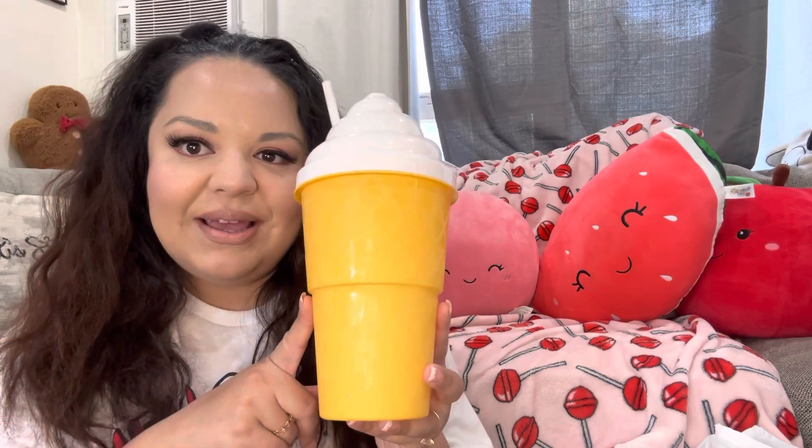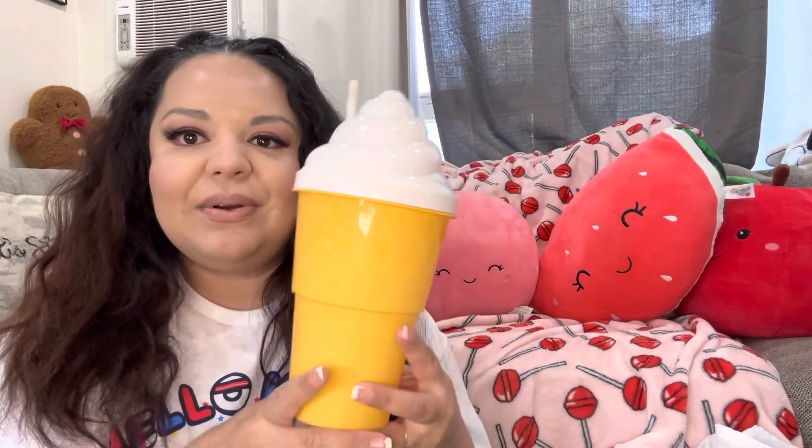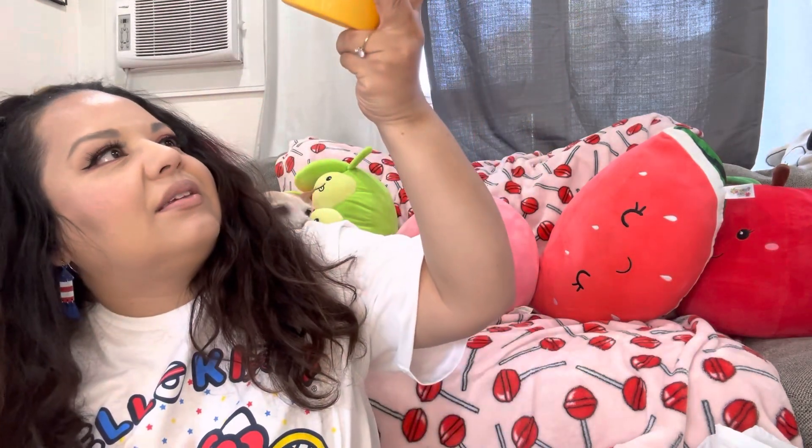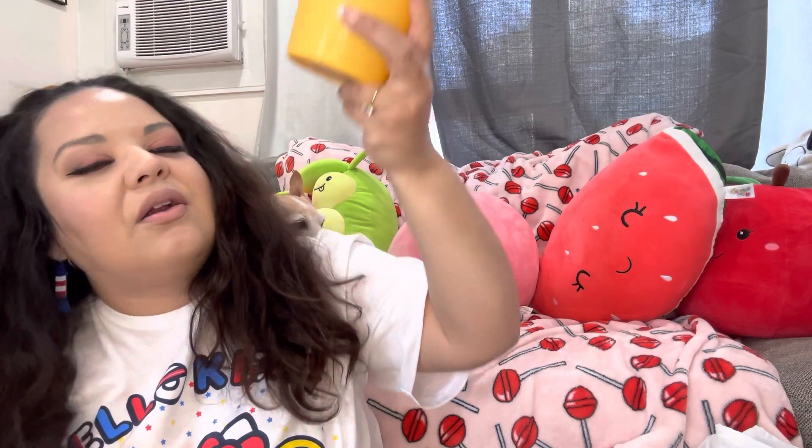Hi friends, remember this one? It's the Dollar Tree big ice cream tumbler. I've been using it a lot drinking ice water — I try to finish the whole tumbler to drink a lot of water. Today we have a haul video of all the stuff I've been buying at all the stores you see me go to in my videos. I'm wearing the same shirt and I even got it dirty — I was eating a hot dog — but I'm gonna change when we get to clothing items. I hope you enjoy this one, please give me a like and subscribe!